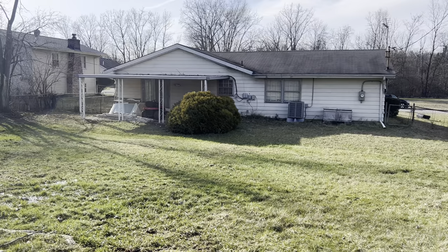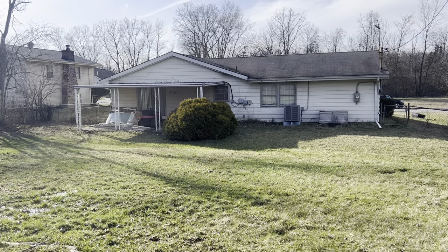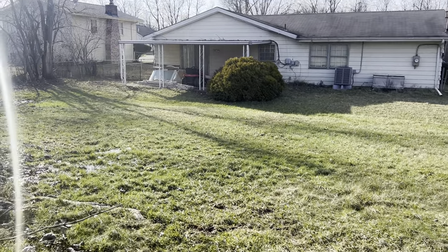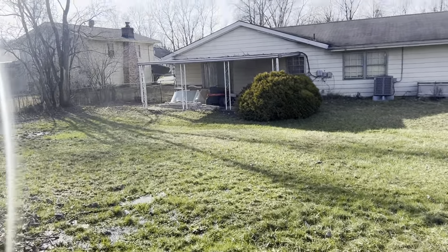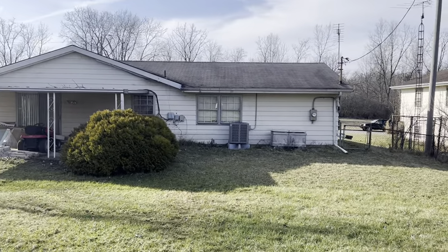This is the back of the house — 90 Chaplin Drive, Dayton, Ohio 45426. As you can see, there's a little porch area with a sliding back door and a new AC.